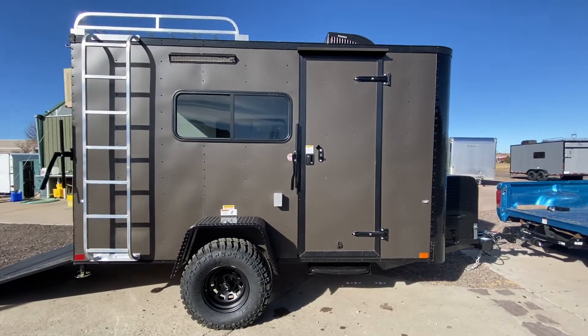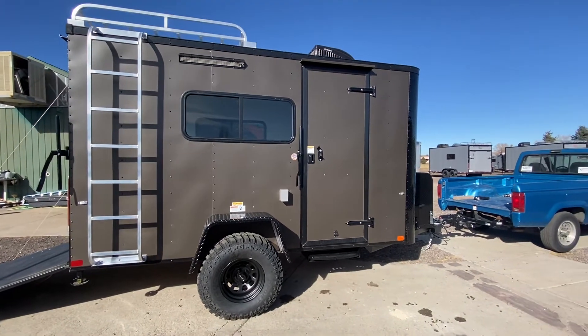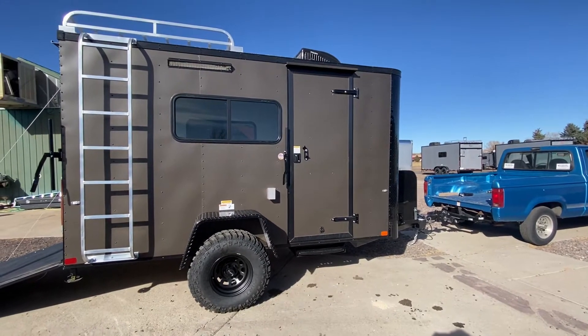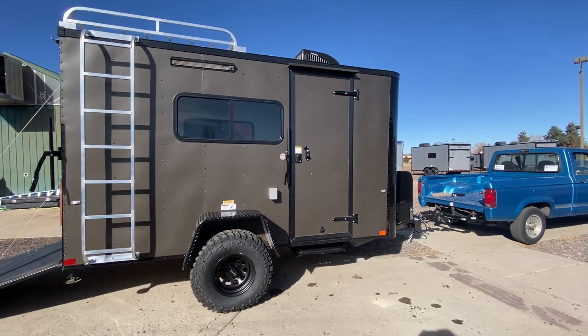Hey guys, it's Colorado Trailers, home of the Colorado off-road trailer. Wanted to show you guys one of our 6x12s in stock. These are true off-road trailers as they have about 19 inches worth of ground clearance. They are insulated with windows and power AC on most of them, so they're also great multi-use units.